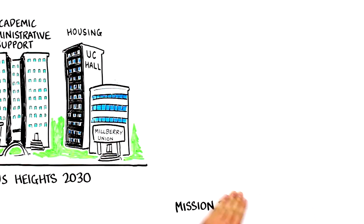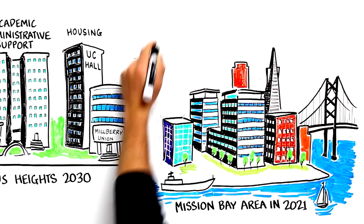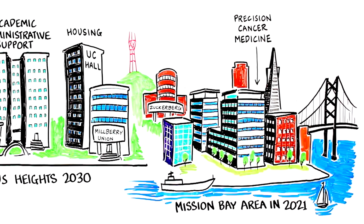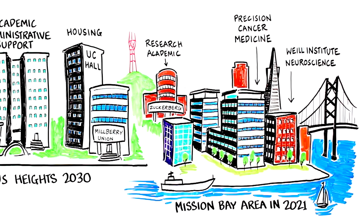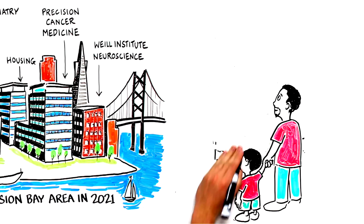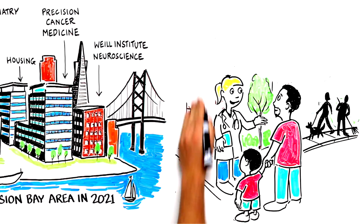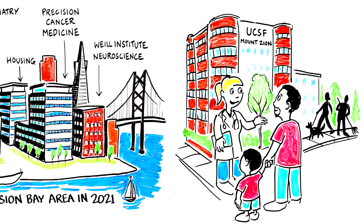Building projects in various stages of planning and construction that will come to fruition in and around Mission Bay by 2021 include the Precision Cancer Medicine Building, the Weill Institute for Neurosciences, an academic building on a portion of Block 33, a psychiatry building on 3rd Street, and housing on Minnesota Street. In addition, UCSF has proposed to build a new research and academic building at Zuckerberg San Francisco General Hospital and Trauma Center. UCSF continues its presence at the historic Mount Zion site and will continue to develop plans and share information with both the internal UCSF community and our neighbors in San Francisco.